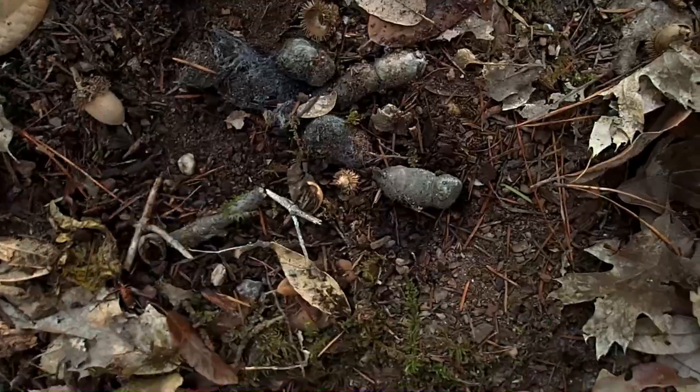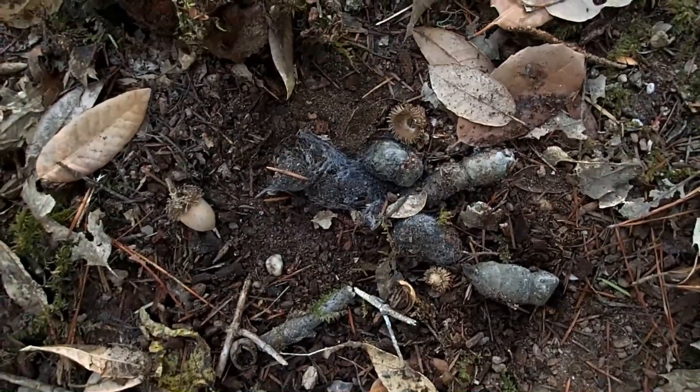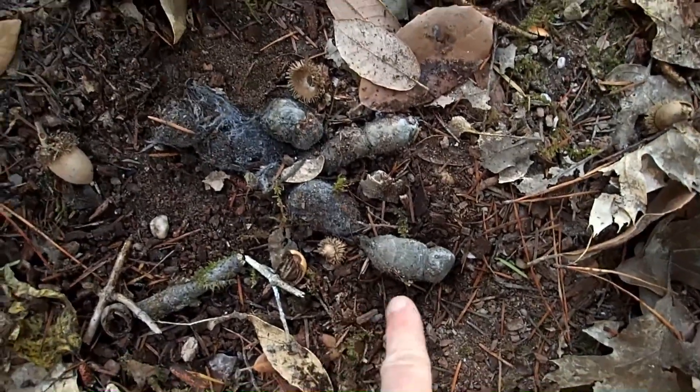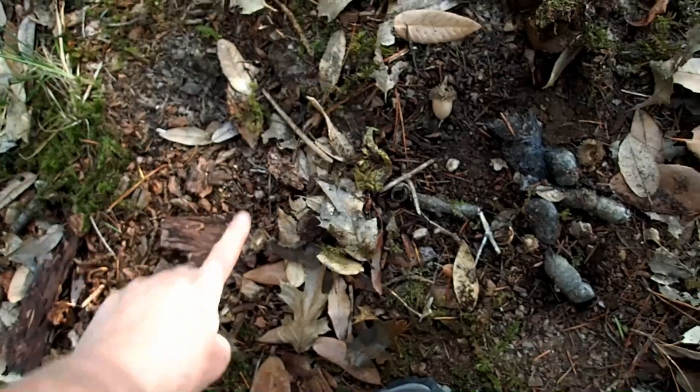The unusual thing about it is that it was buried. I don't usually find them out here buried, and of course they're kind of hard to find anyway, because if they bury them you're not going to see much. I just happened to see that little chunk sitting outside, not buried. Also, this disturbance right here would have been more obvious before the rain.